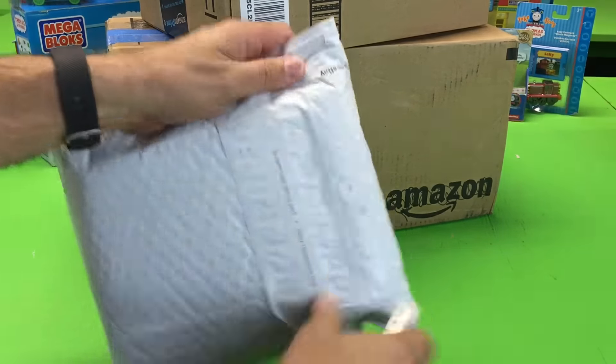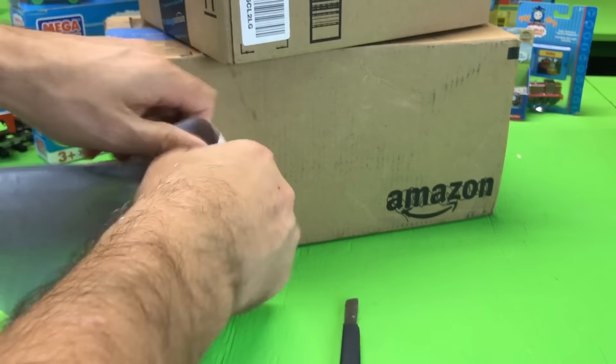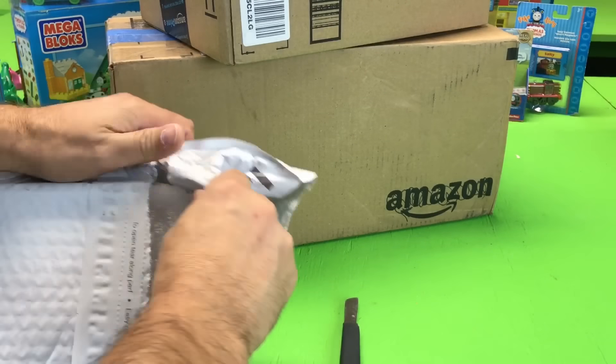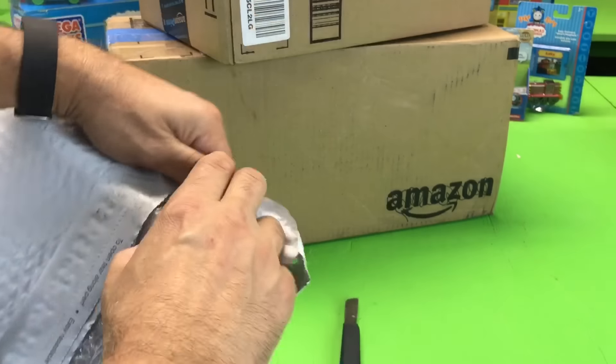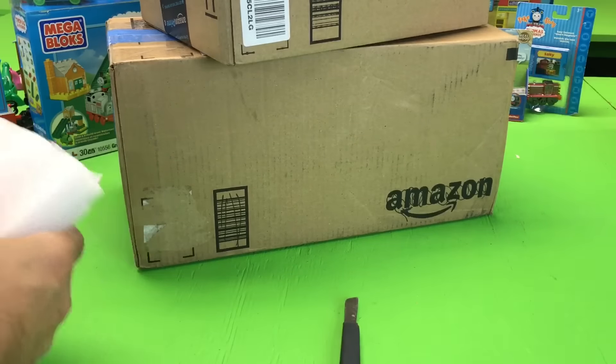Let's start with this eBay package. It's hard to open — I need something sharp. There we go. It's an easy resealable bag. What do we got? A friendly bag.